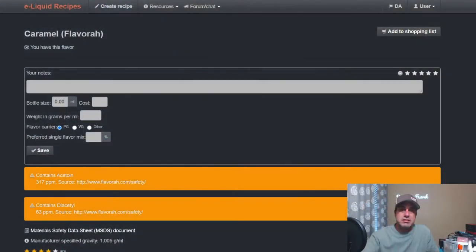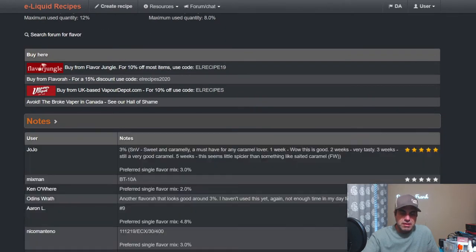We're going to start off with Flavor West Caramel. Warnings: contains acetone and contains diacetyl — I wonder why it tastes so darn good. At three percent, shaken vape: sweet and caramelly, a must-have for any caramel flavor. One week: wow, this is good. Two weeks: very tasty. Three weeks: still a very good caramel. Five weeks: seems a little spicier, something like salted — spicier than something like Flavor West Salted Caramel.